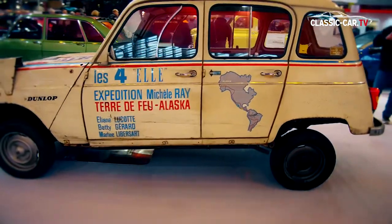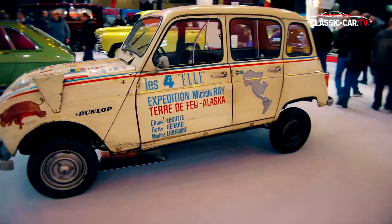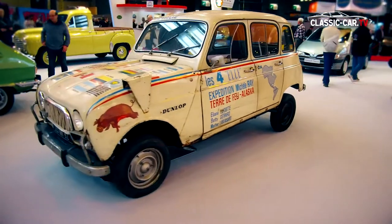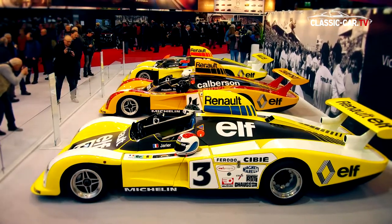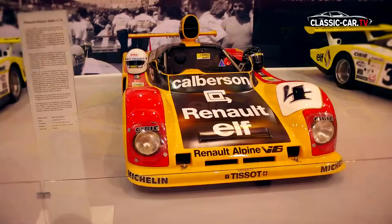An absolute eye-catcher was the rally Renault R4 formerly driven by French model, journalist, and film producer Michel Rey, who travelled in 1968 from Tierra del Fuego to Alaska. Renault also honoured the 40th anniversary of the Alpine victories at Le Mans with a special exhibition of four Alpine A442 models lined up side by side.